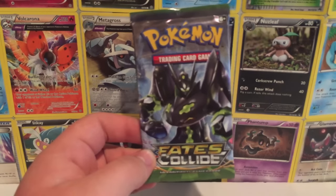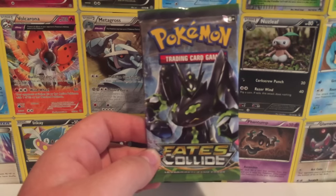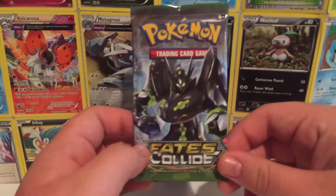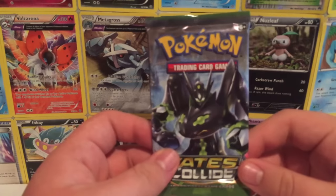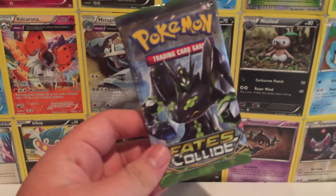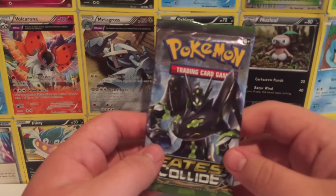Here is the pack and it is Fates Collide. If you guys do not know, Fates Collide is the newest set in the Pokémon TCG collection — it just recently came out, so I'm really excited to open it. This is actually my first pack of it, which is pretty cool. A lot of you guys know I'm not the smartest when it comes to TCG, so I'll try my best to get all the names right, but I can't promise anything. Without further ado, let's open this bad boy!